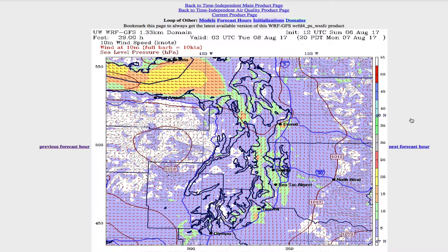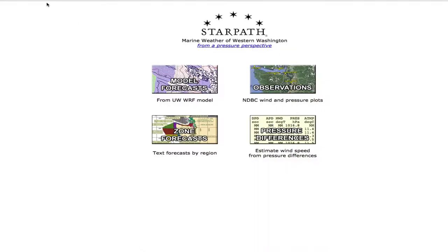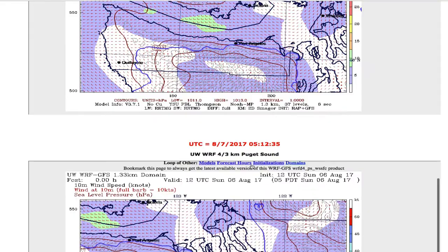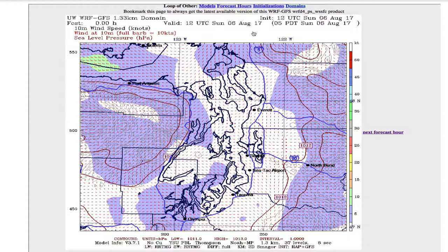Let me show you where you get this picture. If you go to starpath.com/local and then go to the model forecasts — here's the north sound up by the Strait of Juan de Fuca, and here is the south sound we were just looking at. It may go out 50 to 60 hours. There's that data — an alternative way to look at things, balancing back and forth between that and the mediograms.